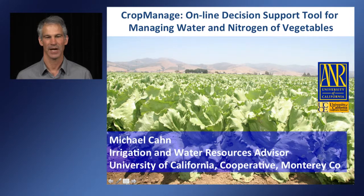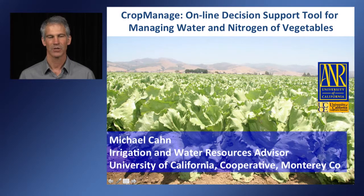Hello, my name is Michael Kahn. I'm an irrigation and water resources advisor for University of California Cooperative Extension, located in Monterey County. I'd like to talk about CropManage, an online decision support tool to help growers better manage water and nitrogen in vegetables.